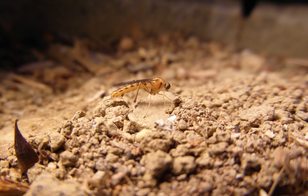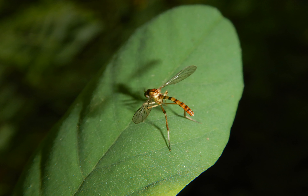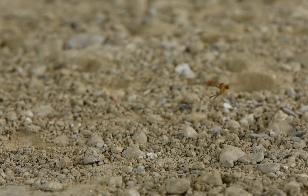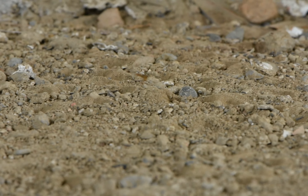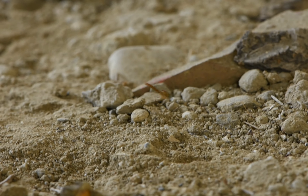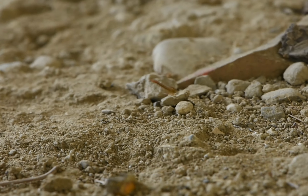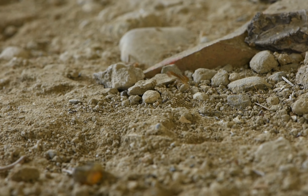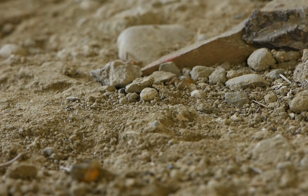Adults are short-lived, only found for a few weeks around June to July. As far as I could observe, males fly around in search of females who are sitting in nearby vegetation. After mating, the female flies away in search of a suitable habitat. If they find a place that seems suitable, they hit the ground to test whether the soil is loose enough. If it is, an egg is laid hidden under some soil, and the female flies away to lay the next egg.